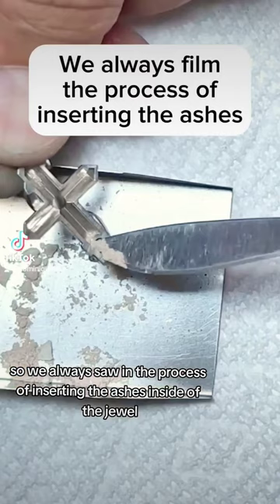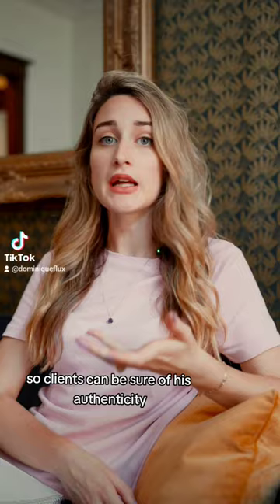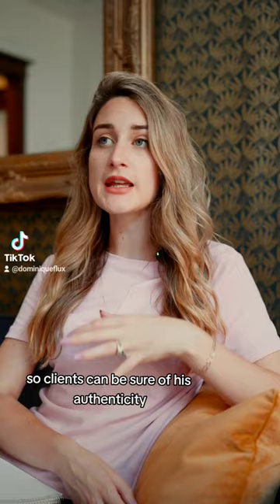We always film the process of inserting the ashes inside of the jewel so clients can be sure of its authenticity, and anything that we don't use we always return to the client.